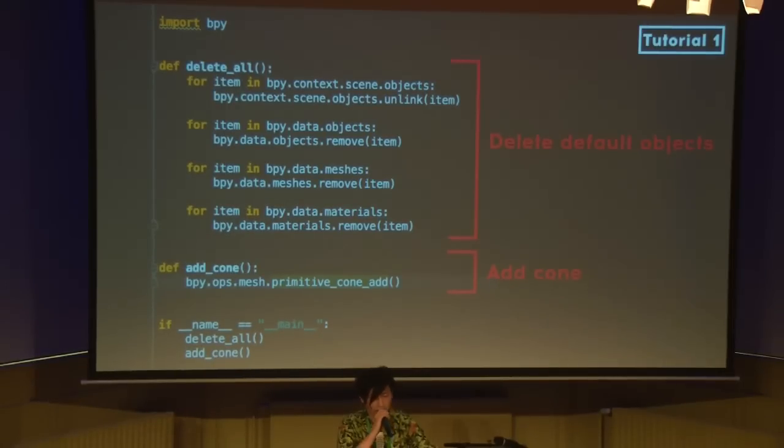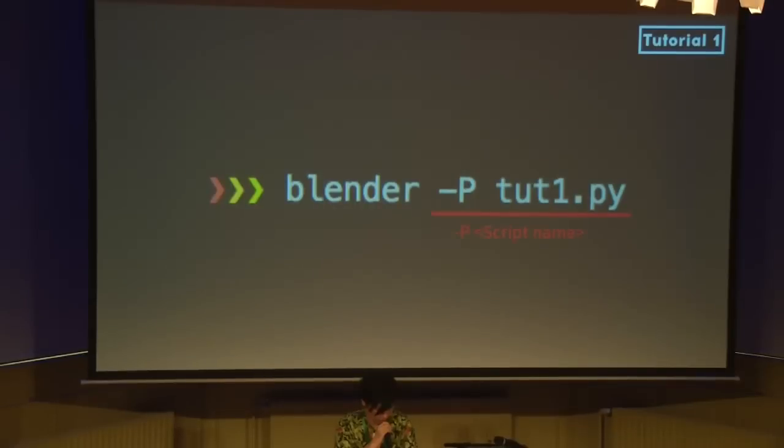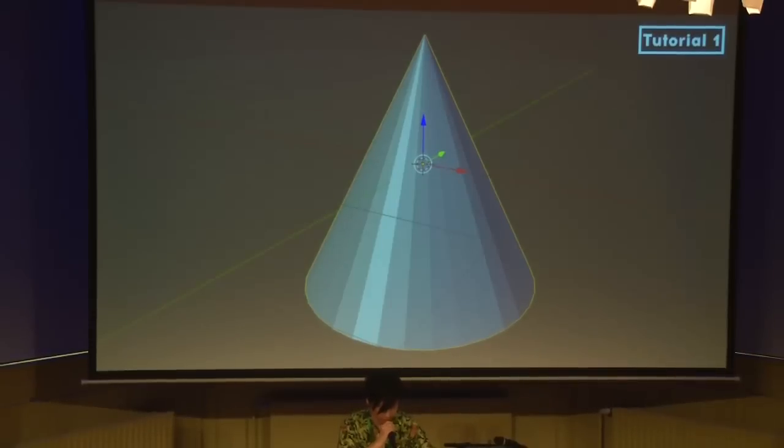If you do not modify the default setup.blend, when you launch Blender, it has one cube, one camera, and one light. If you want to do something specific, you have to delete those objects. This is the delete-all part. In this script I just add one cone. If you want to run the script, type 'blender' with the '-P' option and the script name. The cone will appear — though it's not very interesting by itself.